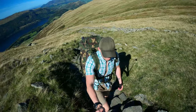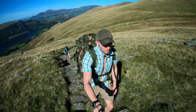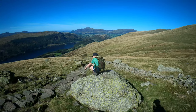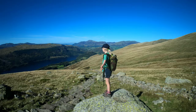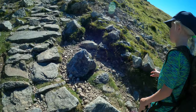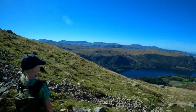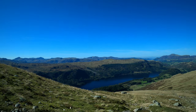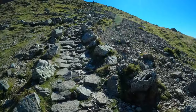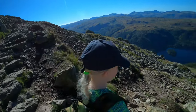Up there. I'm sweating. There are so many flies today. Now all that was pretty simple and easy to follow, just as I said — then keep walking along the top until you see Red Tarn.